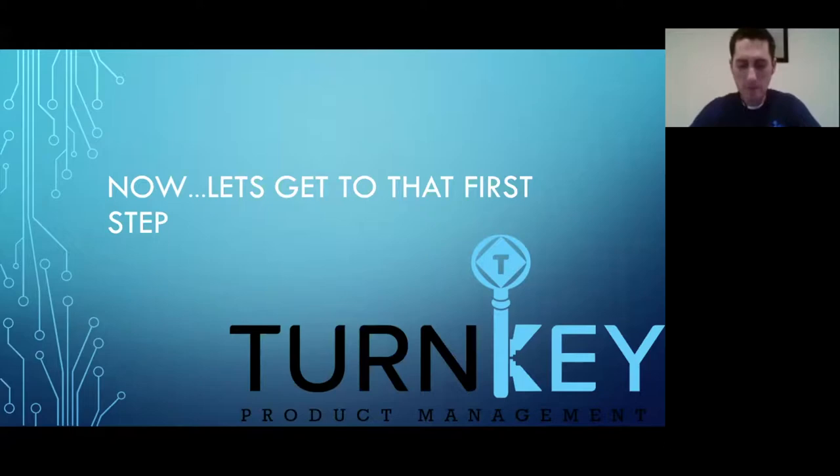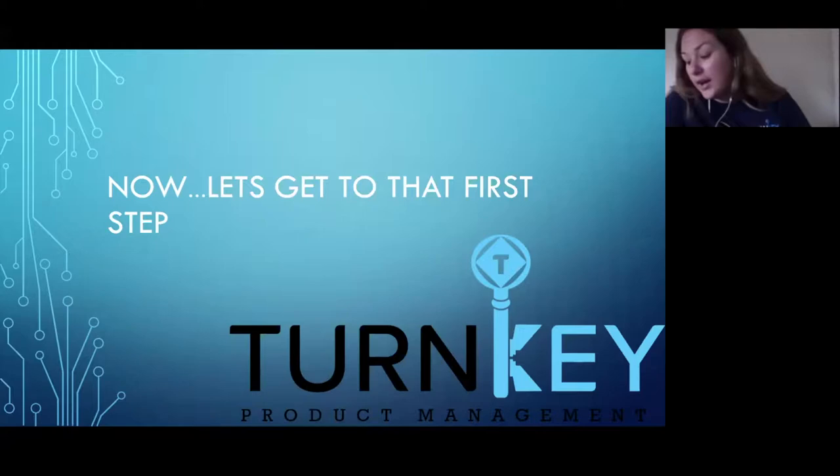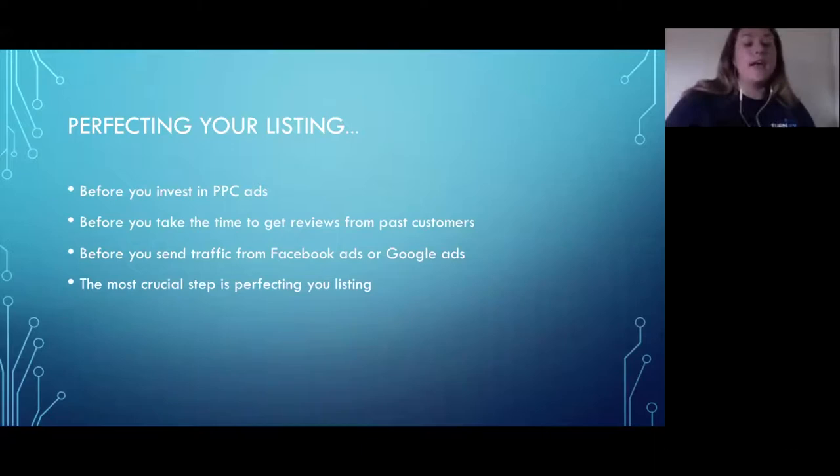Now I'm going to go through what our Turnkey team does when we get a client — what we look for in a competitor analysis. Before you invest in pay-per-click ads, before you get reviews, before you send traffic from Facebook or Google ads, the most crucial part is perfecting your listing. You want to set the best face possible before sending any traffic. That's where we always start — how is this appearing to customers?